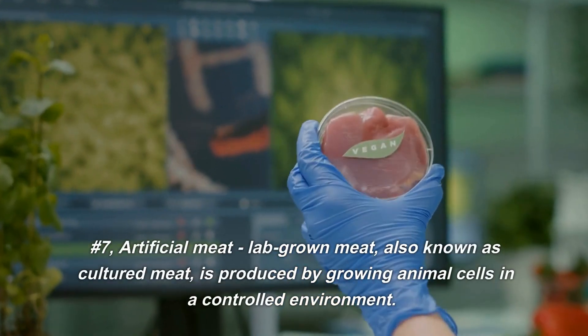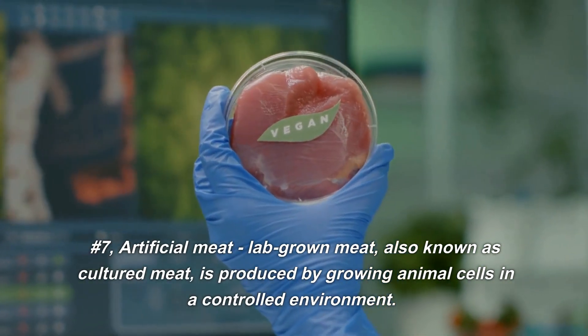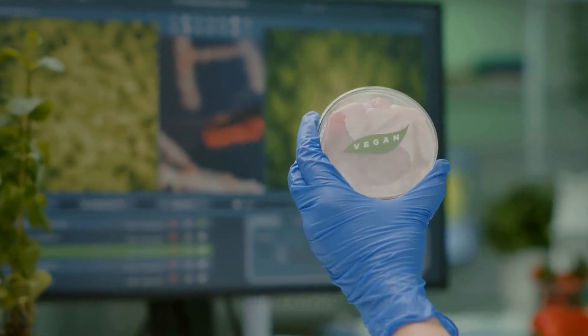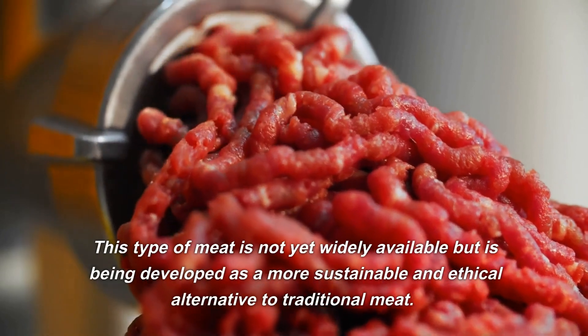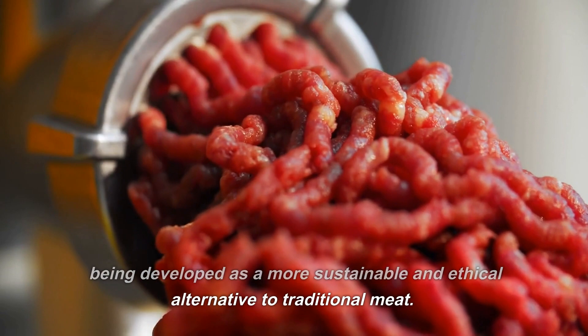Number 7: Artificial Meat. Lab-grown meat, also known as cultured meat, is produced by growing animal cells in a controlled environment. This type of meat is not yet widely available but is being developed as a more sustainable and ethical alternative to traditional meat.